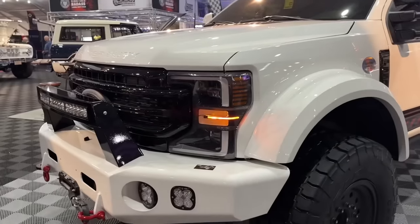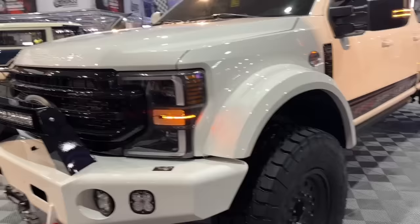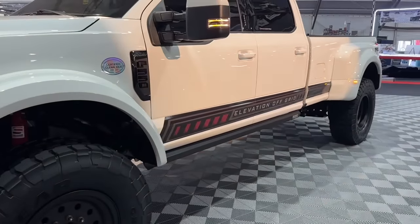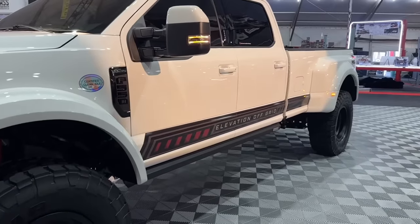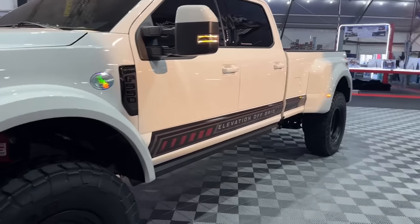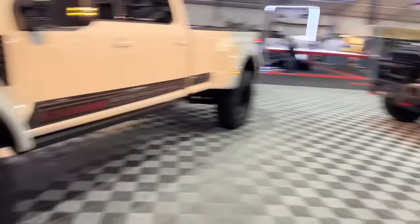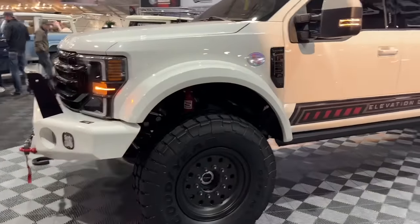We've done a few videos with a truck similar to this and you've had many questions about it — what can I do with this truck, why is this truck here, is it too big, too long, too wide? I have Jeremy here from Elevation Off-Grid. How about we go through these three special trucks and answer some questions?